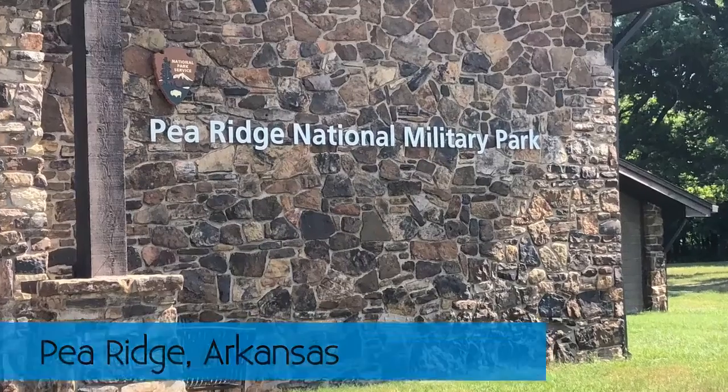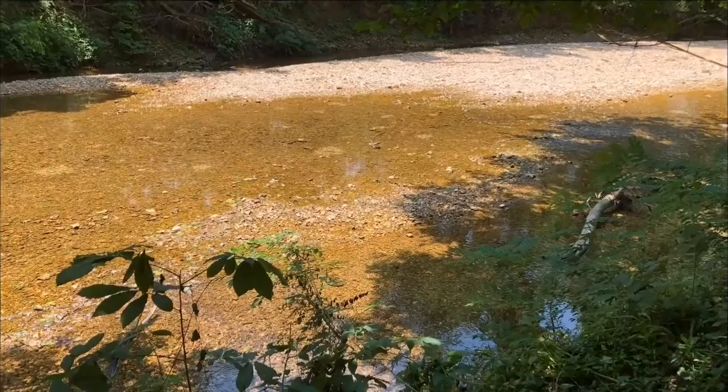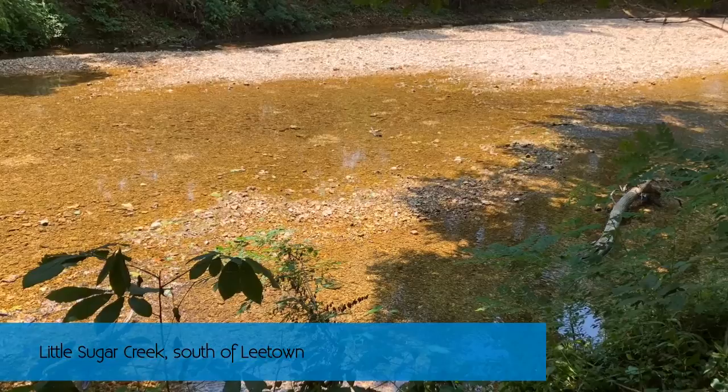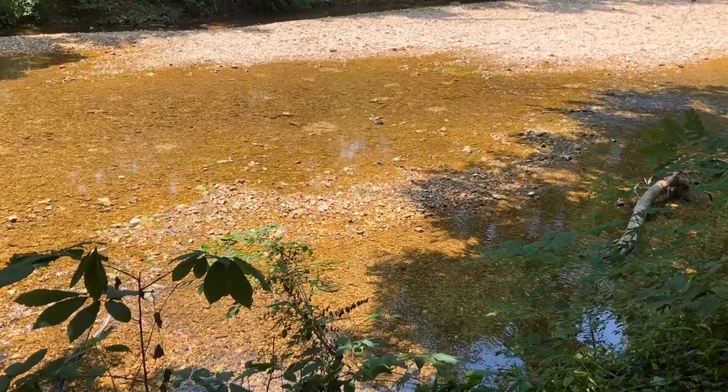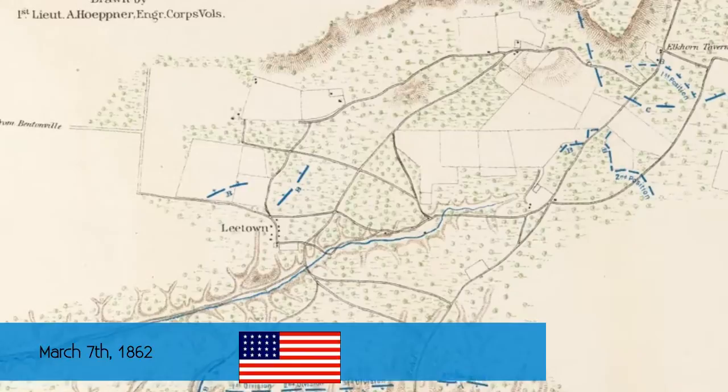The story of Pea Ridge is going to start in a little area just south of modern-day Garfield, Arkansas at the Little Sugar Creek. It's a small creek that really isn't anything special, but considering that it's Arkansas, it kind of comes with the territory. This is where the main Union camp was, along this creek right along here. Just to the north of the river is the actual town of Leetown.